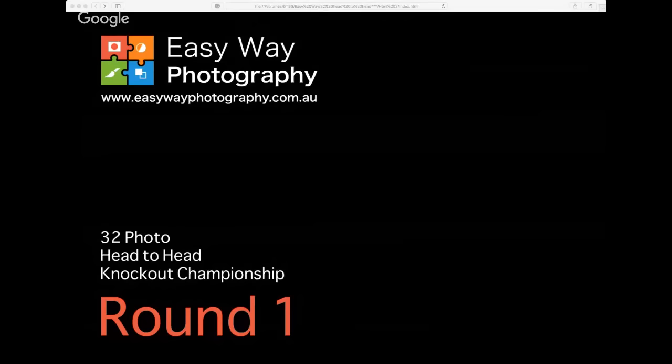Let me just screen-share the competition with you guys. You should now see the screen share of EasyWay Photography — the 32-photo head-to-head knockout championship, round one. Fingers crossed that's all working well. Let's jump in and check out the first images.